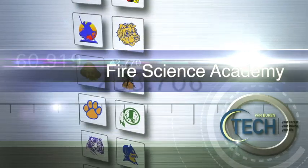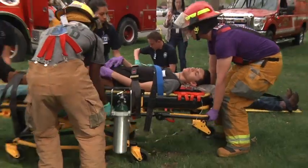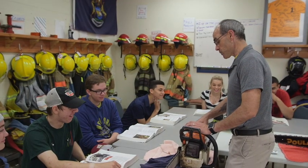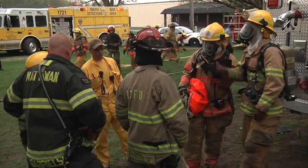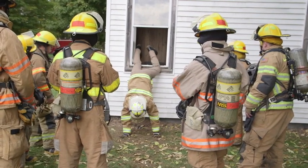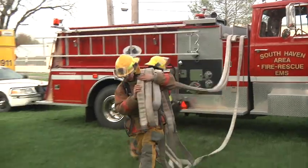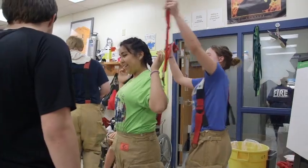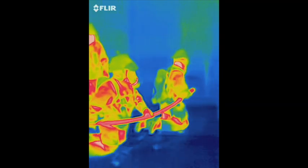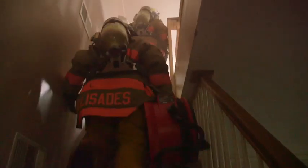Fire Science Academy: Check out this program if you have a passion for helping people and saving lives. The Fire Science Academy teaches fundamental skills required by firefighters, including fire safety, control, detection, and prevention, as well as ropes and knots, climbing ladders, search and rescue techniques, and much more. Get decked out in your firefighter gear and put your skills to the test on the program's fire engine. Earn certifications in CPR and hazardous materials awareness and operations. Students who successfully complete the program will be eligible to take the Michigan Firefighter 1 and 2 exams for state certification.